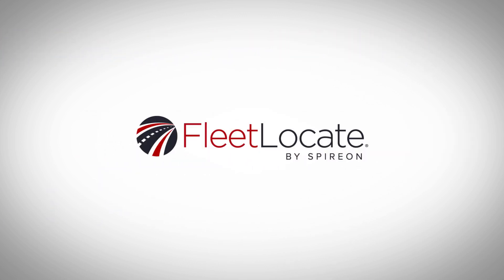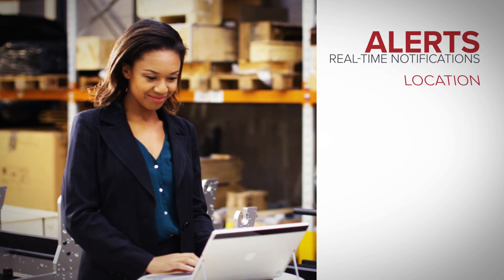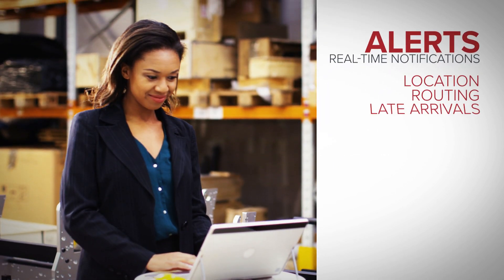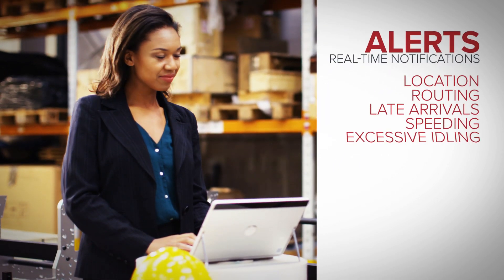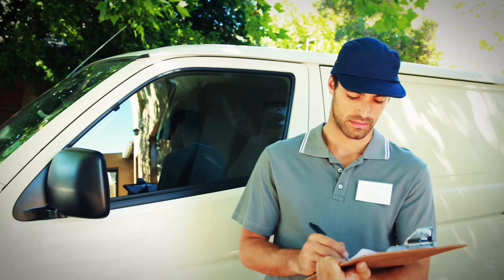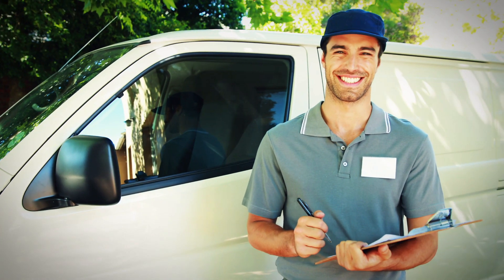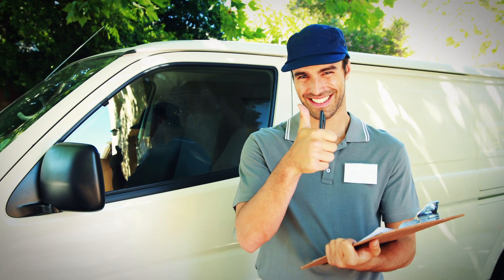Fleet Locate understands your need to have the right information at the right time. With alerts, you'll receive real-time notification when activity is outside the norm regarding location, routing, late arrivals, speeding, excessive idling, maintenance, service reminders, and more. It puts you in the driver's seat, regardless of who's actually driving, for the best performance your fleet has ever known.